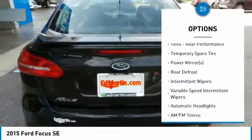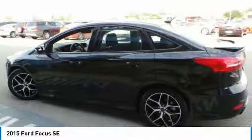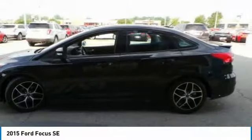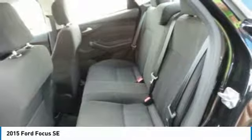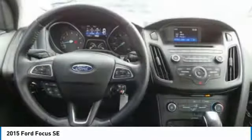Keyless entry, backup camera, Bluetooth, driver airbag, power steering, adjustable steering wheel. A vehicle like this doesn't come along every day. Come in and get it before someone else does.